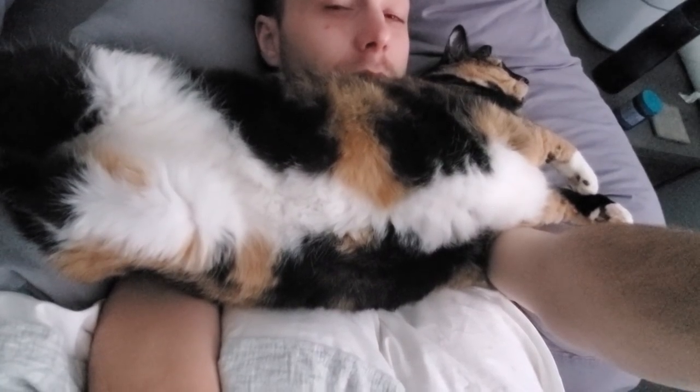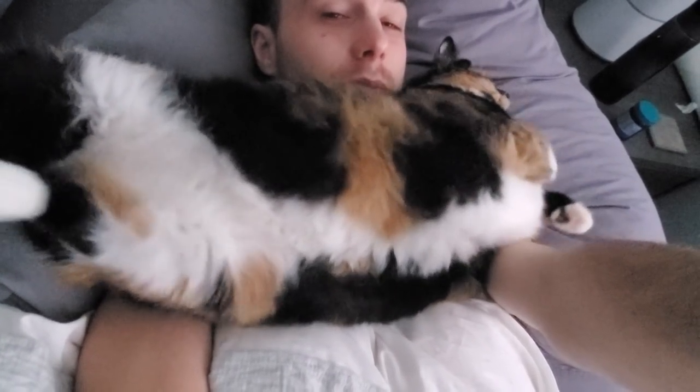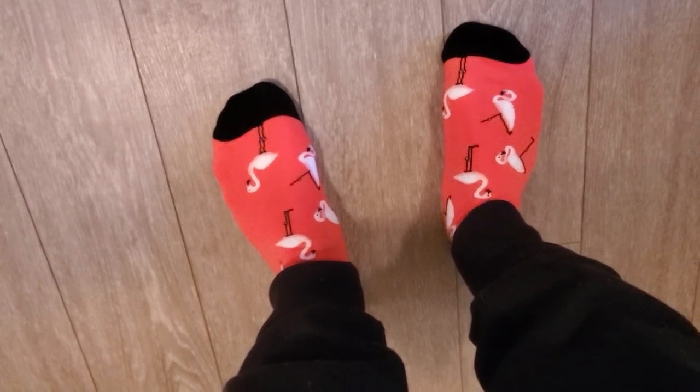I swear this is how we woke up. Cats are like liquids, man. Check out these socks that I decided to wear today — flamingos, right on.